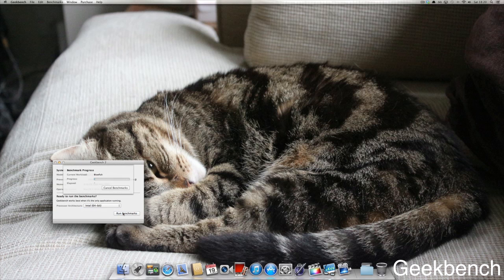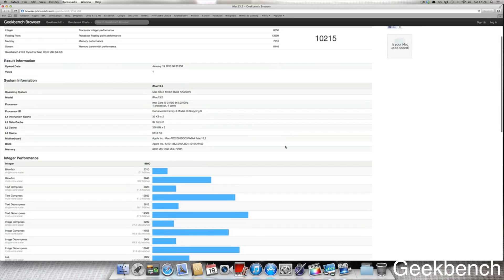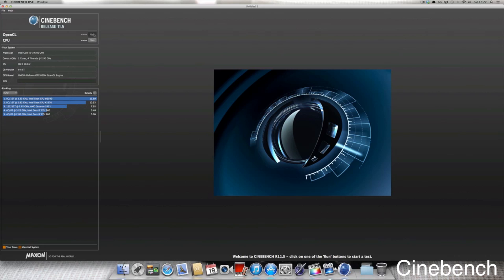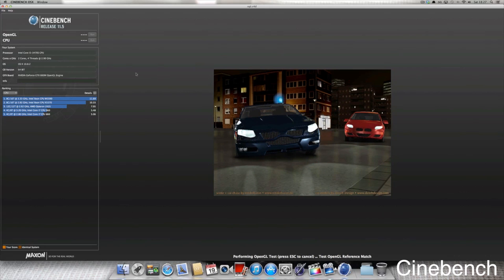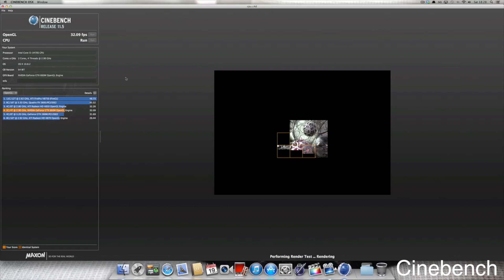First off is Geekbench running at 64-bit and our score is about 10,000. After that we're looking at Cinebench to test the gaming performance. We scored about 32 frames on OpenGL and about 5 points on the CPU test.